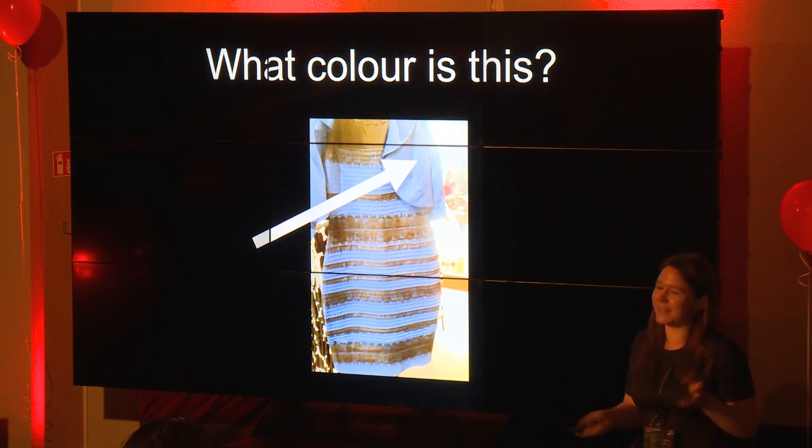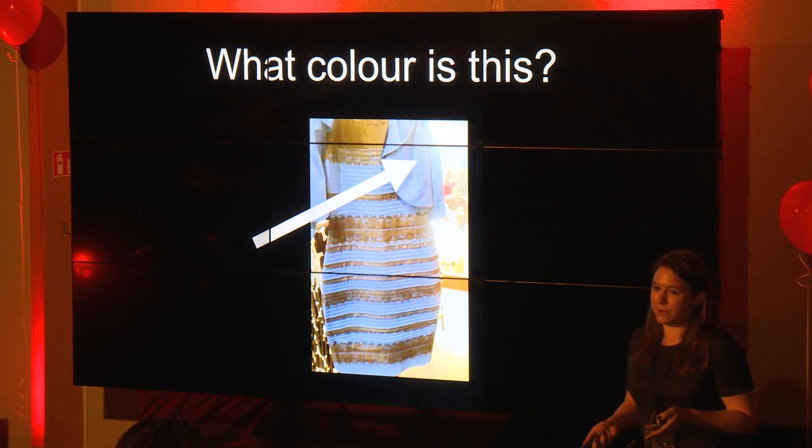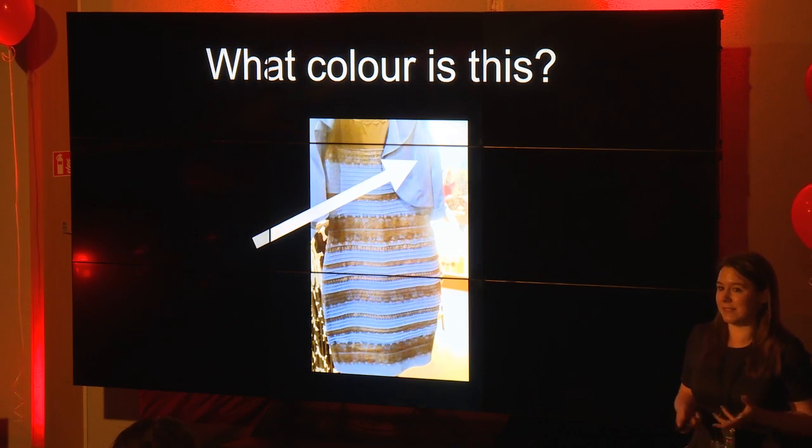It sounds like blue is just edging out. For any of you who haven't seen this before, some people perceive this dress as being blue and black, and other people perceive it as being white and gold. When this picture appeared on the internet several years ago, color scientists were thrilled beyond belief.